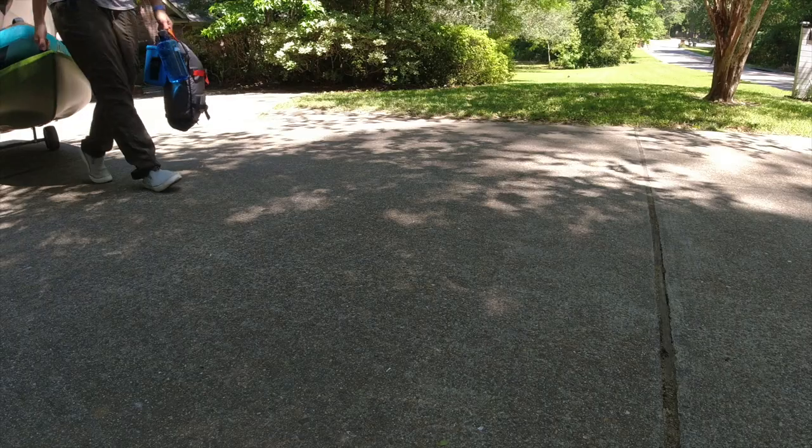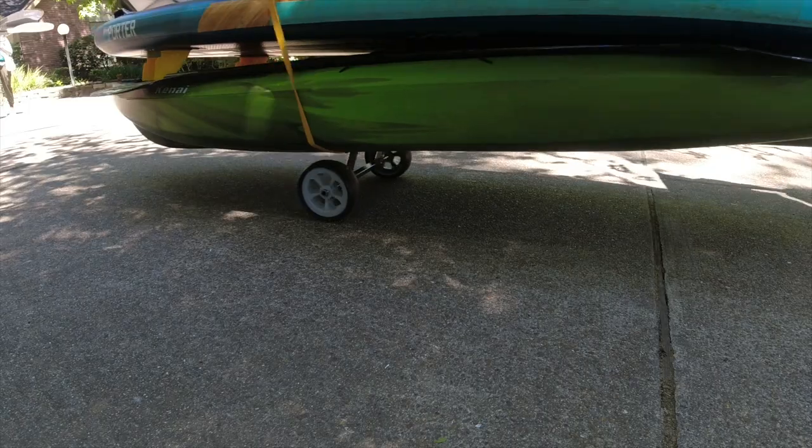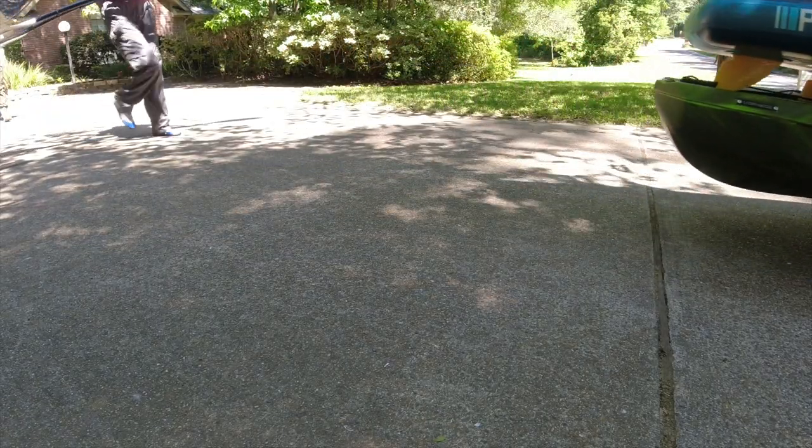We actually have the Oru, the inflatable, and a hardshell kayak — three kayaks in our family. I've been debating between a foldable, a hardshell, and an inflatable for my next kayak. I've been really happy with the foldable as my primary beginner kayak, but I'm still debating. My biggest hesitation with a hardshell is storing and transporting it, which is why I always go back to the Oru — it's so easy to store and transport. Those are my thoughts; let me know in the comments and have a great day.